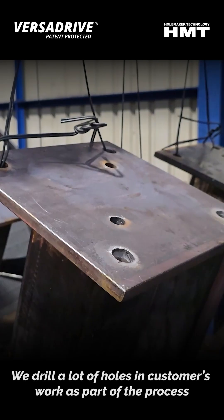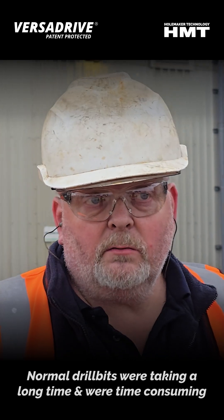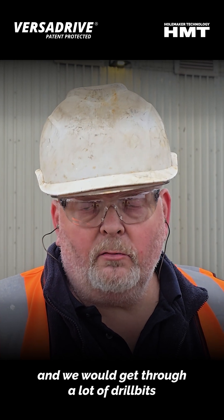We drill a lot of holes in customers' work as part of the process. The normal drill bits were taking a long time to do, very time-consuming. And it's quite a bit to get through a lot of drill bits.